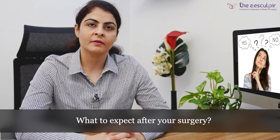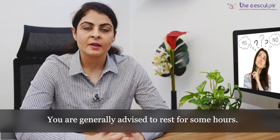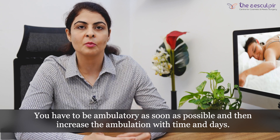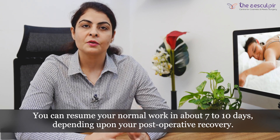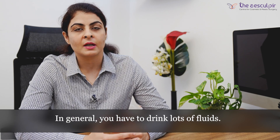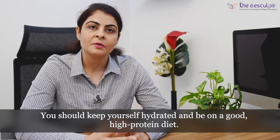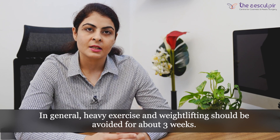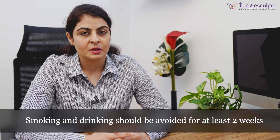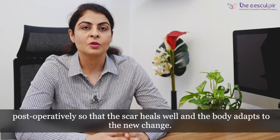Post-operatively, depending on the type of surgeries, you will be given specific precautions to follow. Generally, you are advised rest for some hours and then should be ambulatory as soon as possible, increasing ambulation over time. You can resume normal work in about 7 to 10 days depending on how you fare. Drink lots of fluids, stay hydrated, and be on a good protein diet. Heavy weight lifting or heavy exercises should be avoided for about 3 weeks, and smoking and drinking should be avoided for at least 2 weeks post-operatively so that your scar heals well and your body adapts to your new body changes.